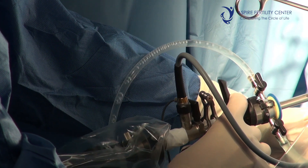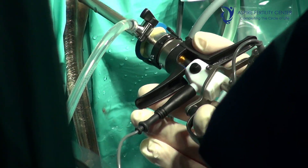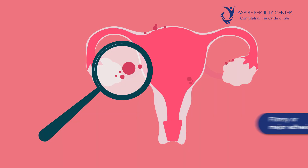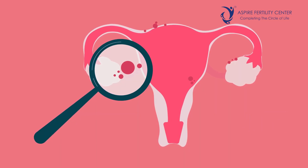The inside of the uterus is examined by hysteroscopy — a camera is passed into the uterine cavity to check whether it is normal and whether the tubal openings, called ostia, are normal. Simultaneously, a dye is passed and viewed through laparoscopy to confirm it flows out correctly. This not only assesses tubal patency but also detects abnormalities outside the uterus, such as peritubal adhesions or endometriosis not detected by a scan.